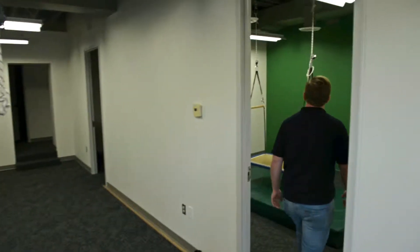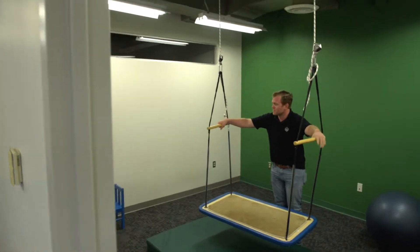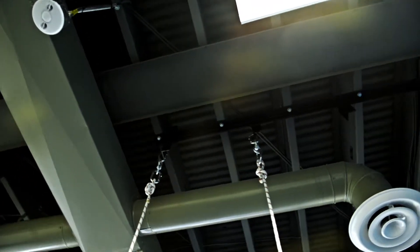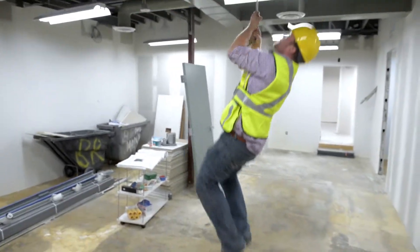One of the side offices has these new hangers we constructed. They needed to hang their special equipment for the special needs kids. By dispersing the load between multiple joists, we were able to increase the weight and hold capacity of each of the joists.